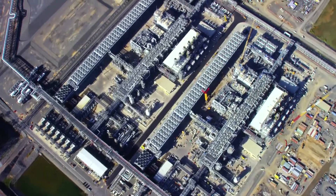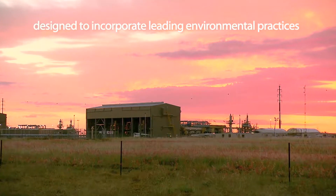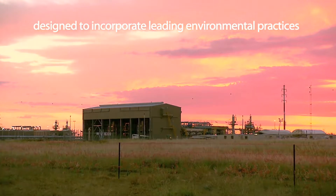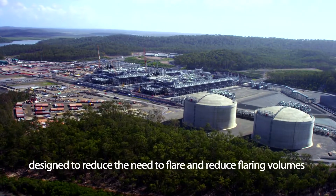This two-train facility was designed to incorporate a number of leading environmental practices, including the use of equipment and processes that reduce the need to flare and also reduce flaring volumes.